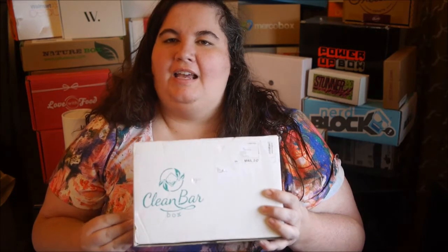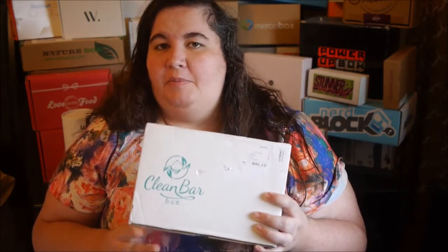Hi everybody! I'm really excited — I know my box review fans have probably been wondering where I've been, but I just had a little bit of a lull. I'm excited because I have a new box to tell you about. It's called the Clean Bar Box, and this is a monthly subscription service that is a soap service. It's either $15 a month or $20 a month depending on what size box you choose. This is the $20 a month box.